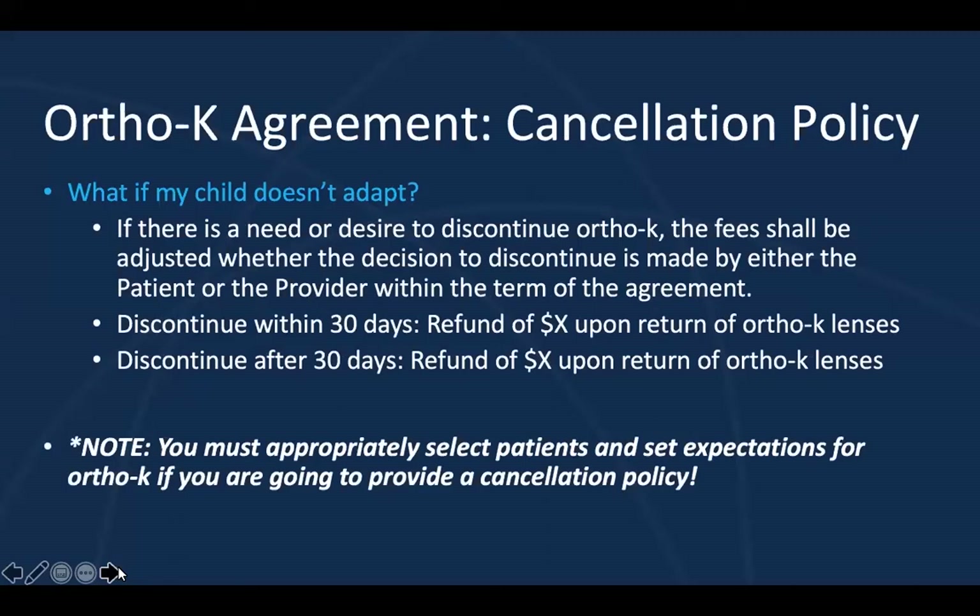Let's talk a little bit about a cancellation policy. What if the child doesn't adapt? You're definitely going to get that question from parents — I almost always get that question. I know a cancellation policy is somewhat of a debate. Some providers feel you should never refund professional fees, and that's fine. Personally, I do feel this is an exception for me. I was finding that some parents were hesitant to start ortho-K because it was slightly unfamiliar to them — they were really afraid their child couldn't adapt. So they went with what they felt was the safer option, a soft contact lens fitting, mostly because that's what they're more familiar with.